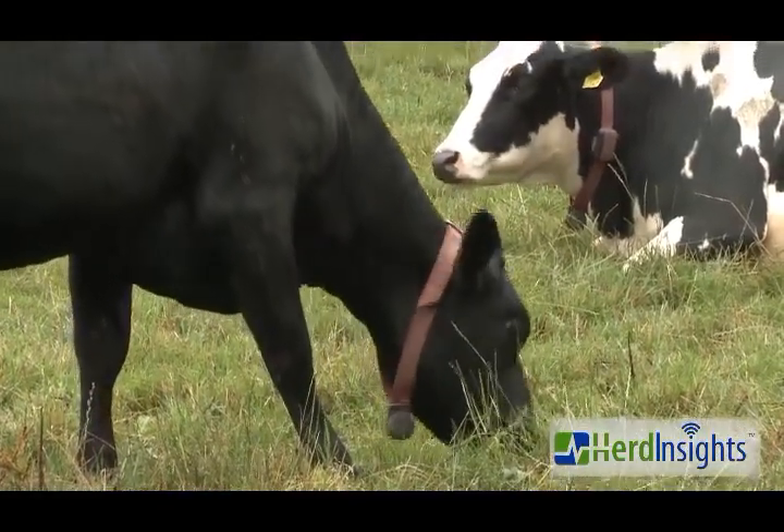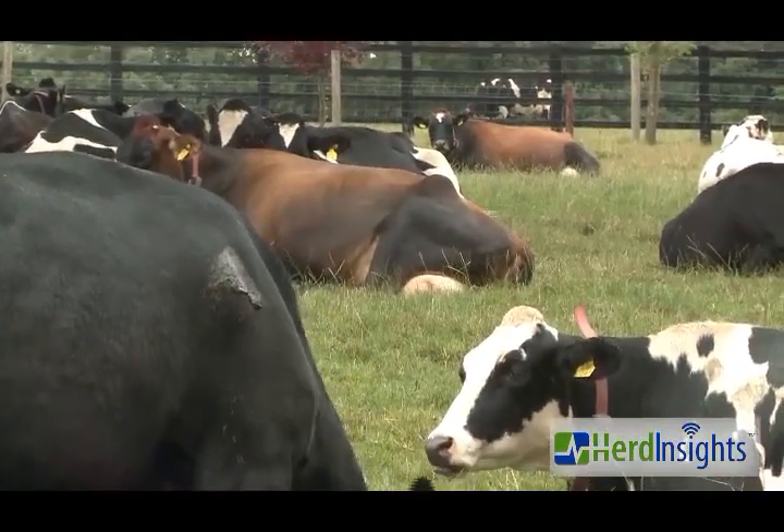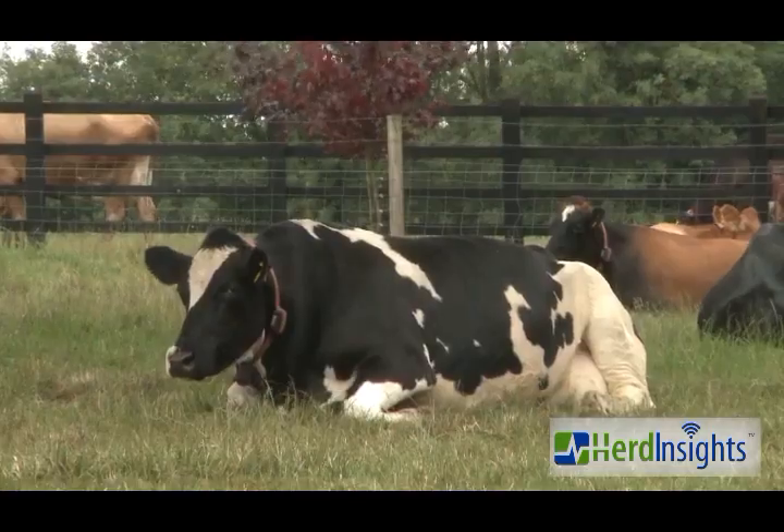We were up and running quite well. We linked it in with the automatic drafting in the milking parlour, so as the cows came bulling, the collars linked into the system and into the gate, and the cows were drafted automatically as they went through the parlour. So at the end of milking, all the cows to be mated were standing in the drafted yard.